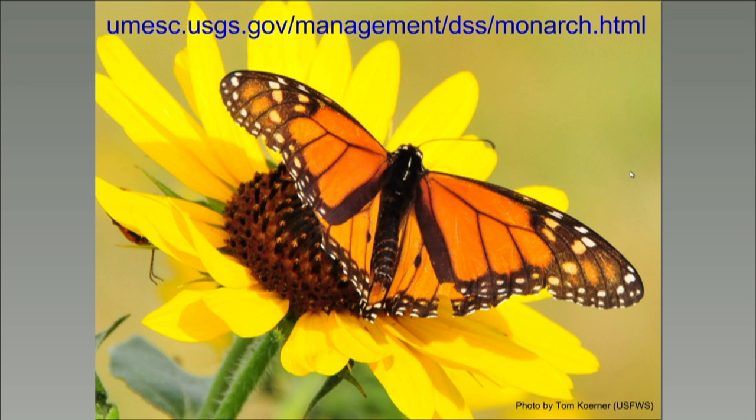Jason, are these tools usable for the western monarch population? The data for both the county ranking tool and the milkweed calculator tools was developed for the entire lower 48 states. So yes, you could model just the western region if you wanted to. Those milkweed density values might differ from the north-central region, so you would probably want to apply different values for those.